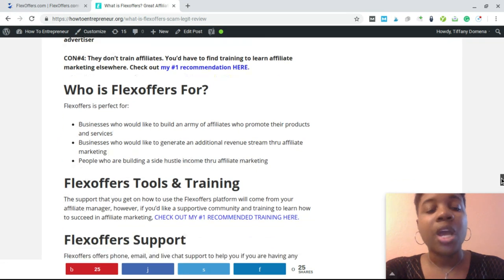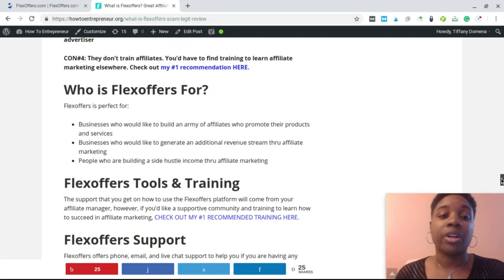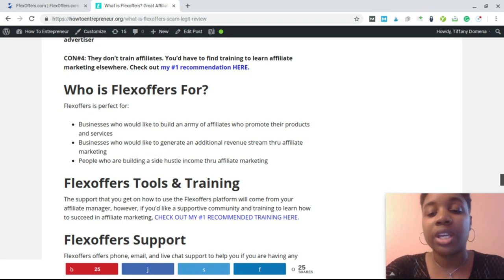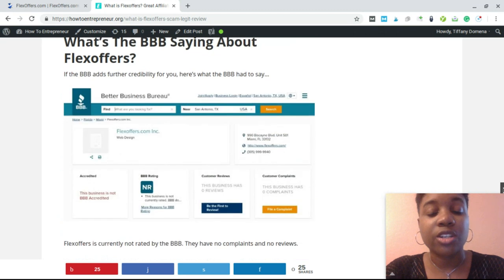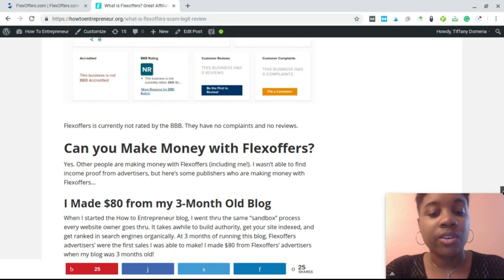If you find yourself in a situation where all of this sounds interesting but you want more help applying this information — using FlexOffers, using affiliate networks, making affiliate income — definitely check out the training. Stop by HowToEntrepreneur.org and get the training you need.